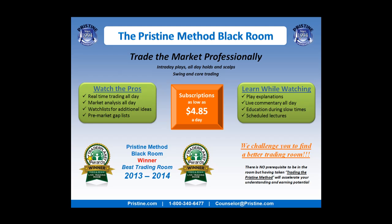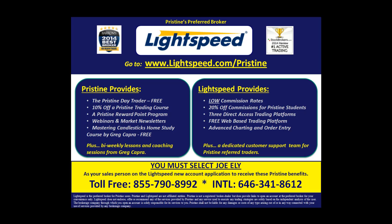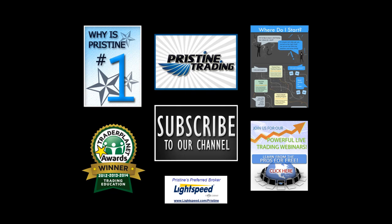If you'd like to watch more plays like this, come join me in the Pristine Method Blackroom. You can visit the website or call a counselor at the number below. For those of you looking for a broker, there are tremendous benefits to Pristine clients who use LifeSpeed — ask a counselor to go into detail about all the benefits. If you have any questions, feel free to email me: paul@t3live.com. Thank you, everybody.